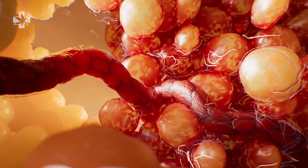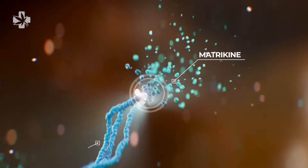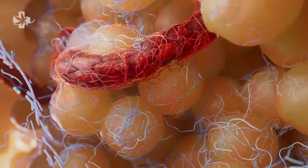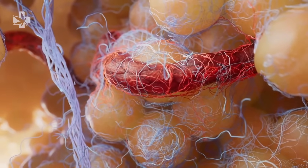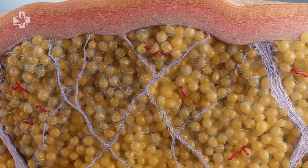Mesotherapy simultaneously triggers enzymatic activity that stimulates new collagen growth. This new collagen support network will rebuild itself with thinner and smaller septi, which reduces tension under the skin. All of these changes create a smoother appearance on the surface of the skin, erasing cellulite and melting fat cells.